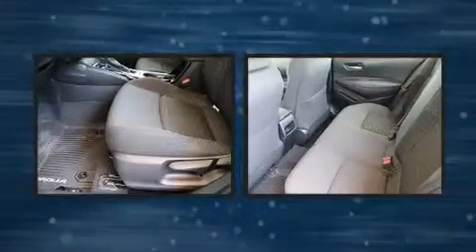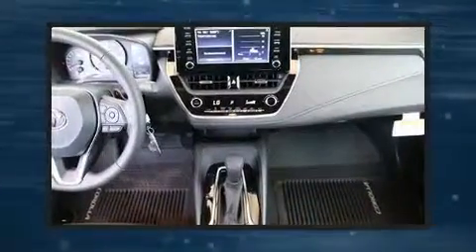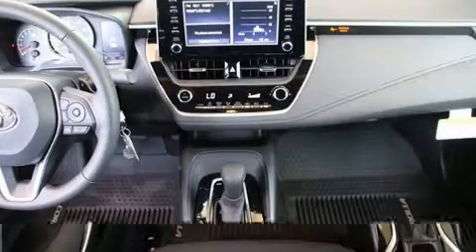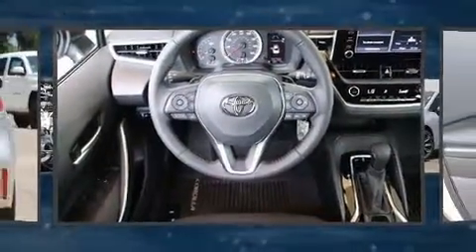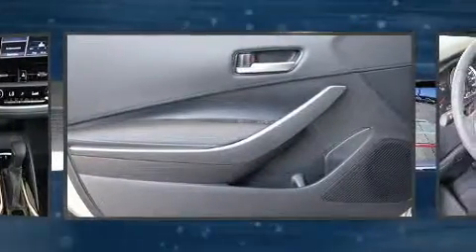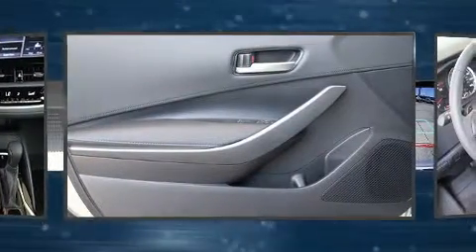Toyota ensures the safety and security of its passengers with equipment such as dual front impact airbags, front side impact airbags, traction control, brake assist, a panic alarm, an emergency communication system, and four-wheel disc brakes with ABS.